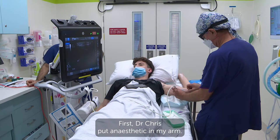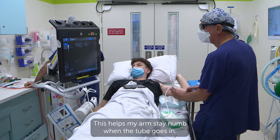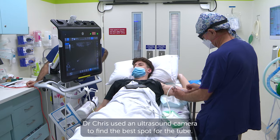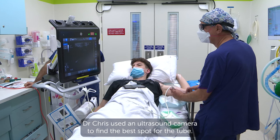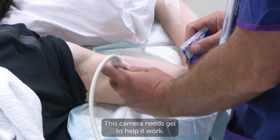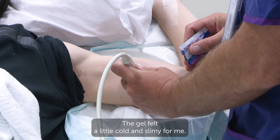First, Dr Chris put anaesthetic in my arm. This helps my arm stay numb when the tube goes in. Dr Chris used an ultrasound camera to find the best spot for the tube. This camera needs gel to help it work. The gel felt a little cold and slimy for me.